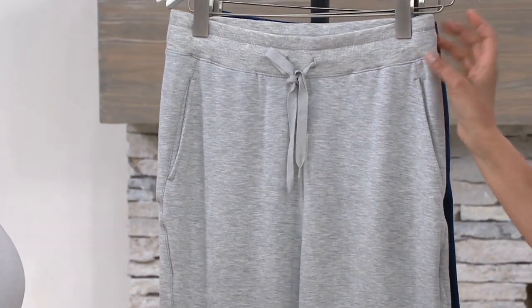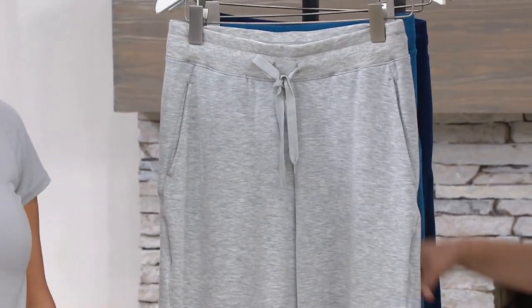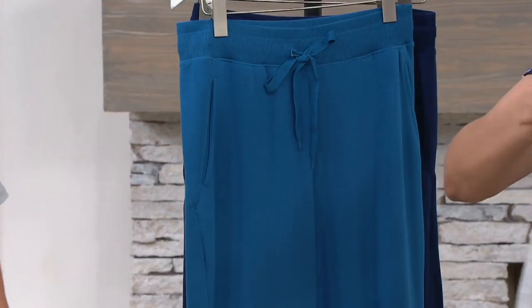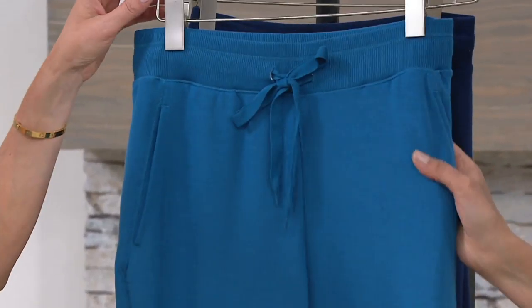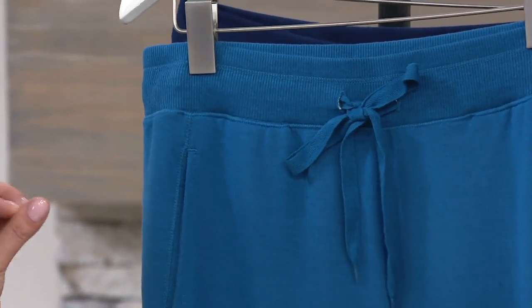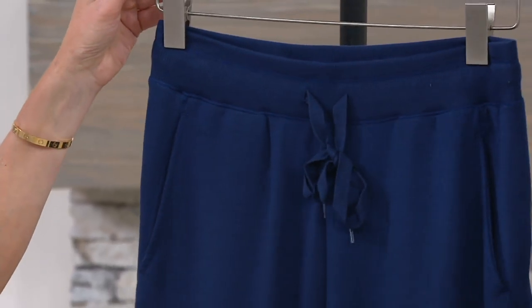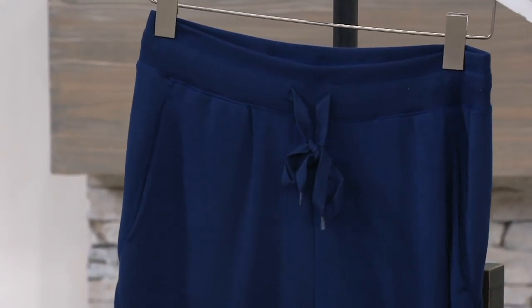And then here's your light heather gray. If you're like, you know what, this is going to be like my workout, comfy, no-brainer — get your steps in. This is that blue sapphire — a pretty color blue. Blue sapphire is newer for us this spring. It is rich, really saturated like a teal color. Gorgeous. And then here is your navy.